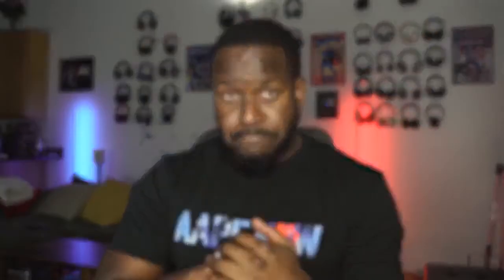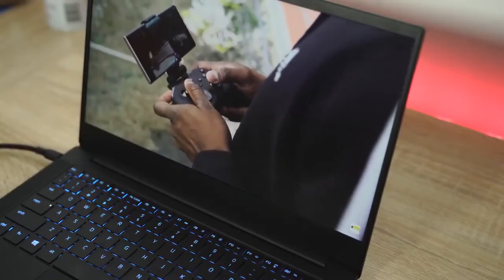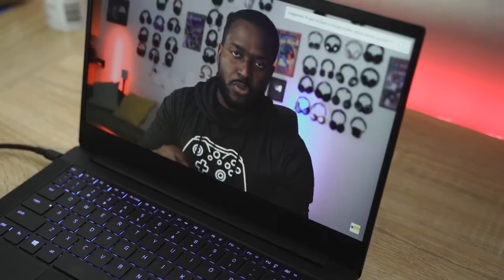There are some nice speakers so you can hear the sound coming from there. Here's an interesting thing: once you're actually going to play a game on it, it signs you out of your console if your console is on, and basically signs you in here — moving your Xbox session from your console to this laptop.